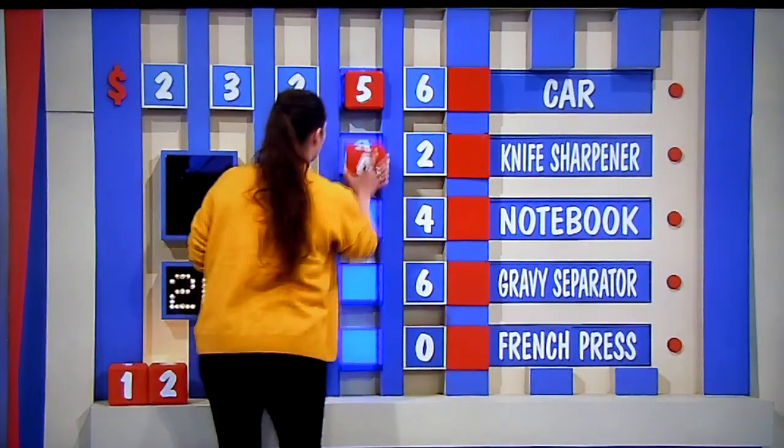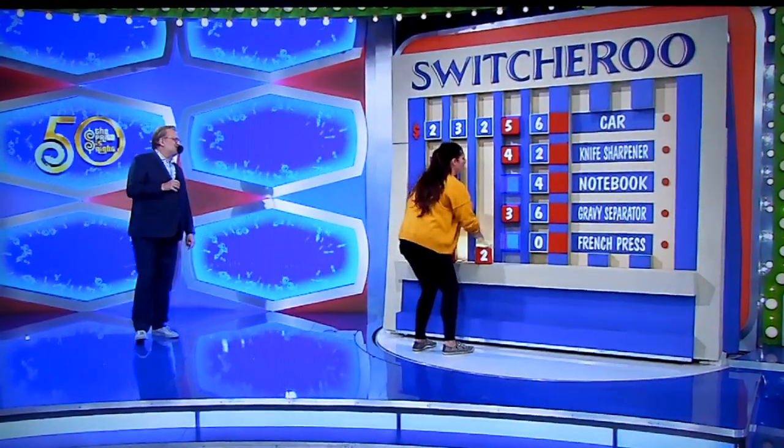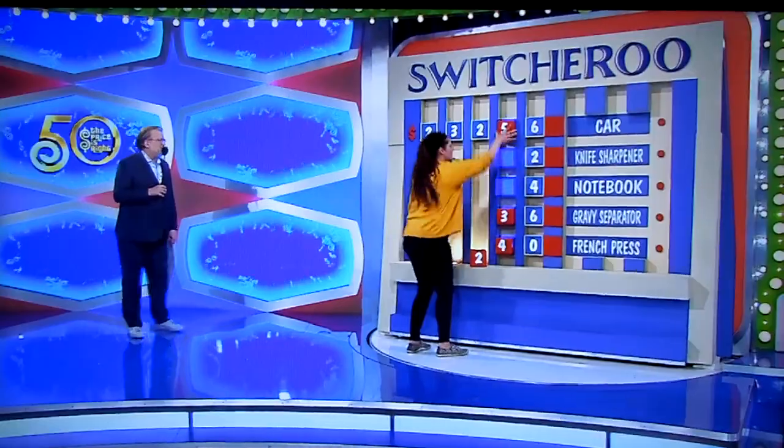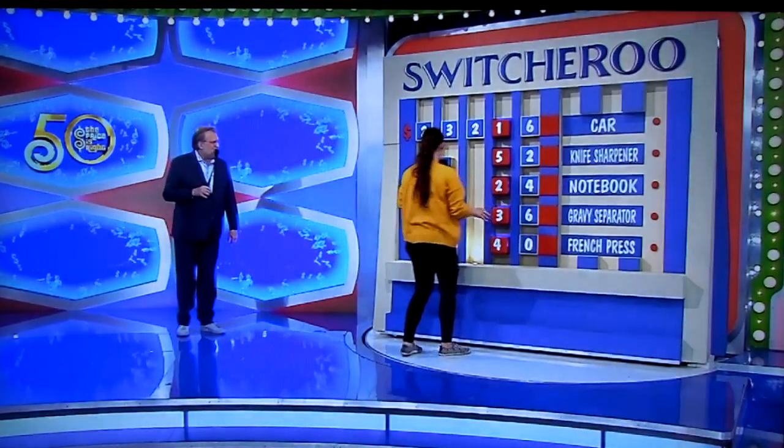She goes to the car right away. $42 for the knife sharpener. $36 for the gravy separator. Now she had... nope. It's $36 for the gravy separator. $40 for the French press. $24 for the notebook.